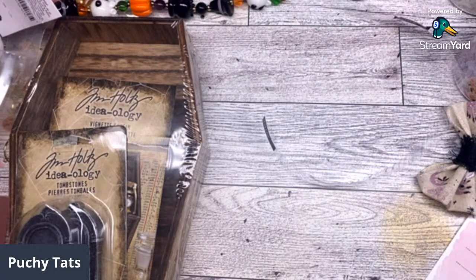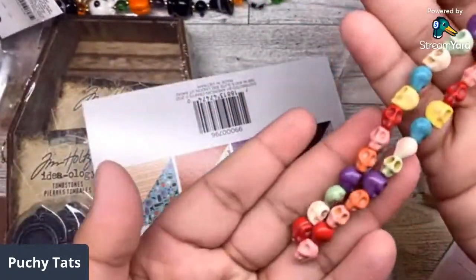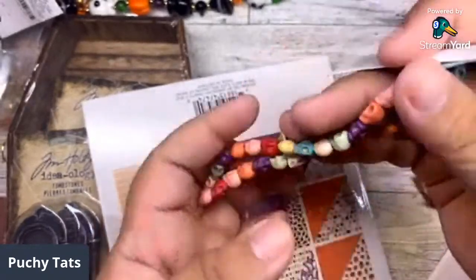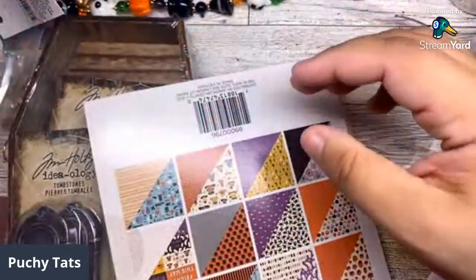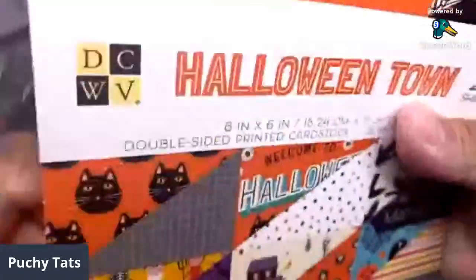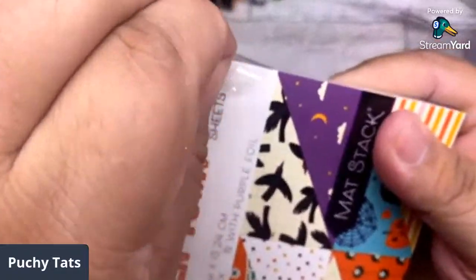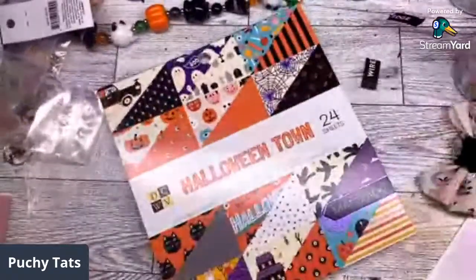There's also a little witch hat bead and a little pumpkin — these are lampwork beads. Regular price was $14.99, so I grabbed one at $7.50. I also picked up these little tiny skull beads — really small, which I love because most of my skull beads are big. All beads were half off — I think they were around $5.99, so about $3 after discount. Then I grabbed this Halloween Town paper pad.